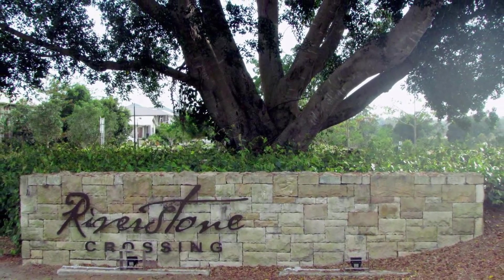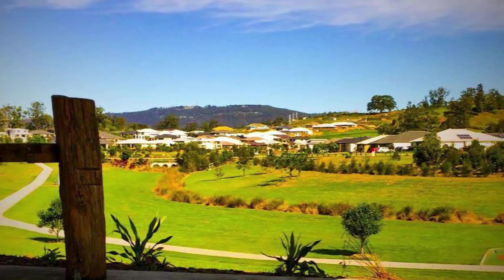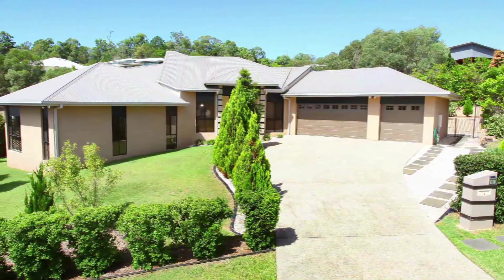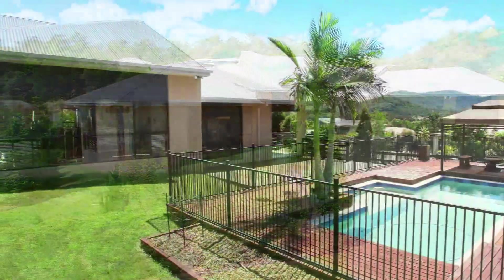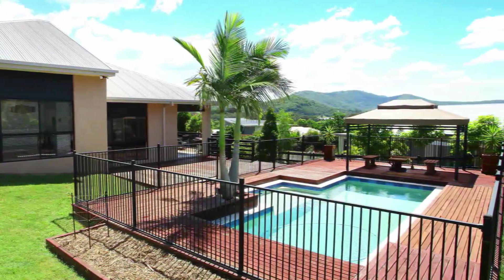A magnificent designer home at beautiful Riverstone Crossing Estate, the hinterland's elite acreage address. This glorious prestige home combines the best in fine living and entertaining with a large split-level floor plan offering an array of living spaces.